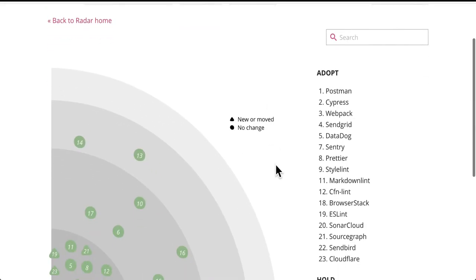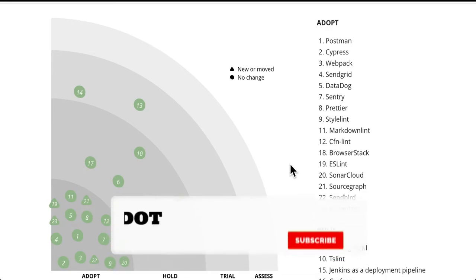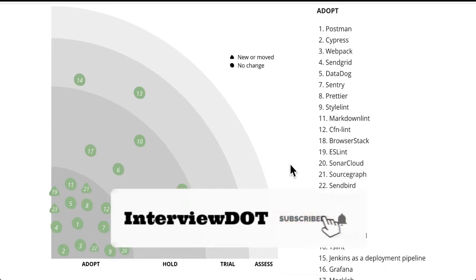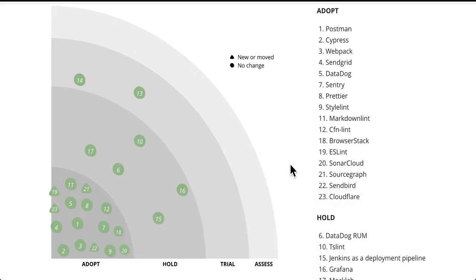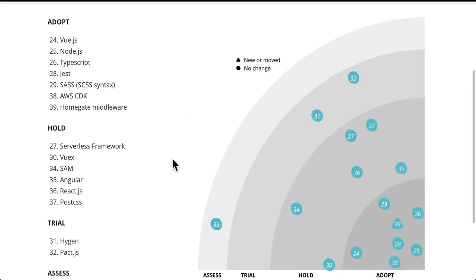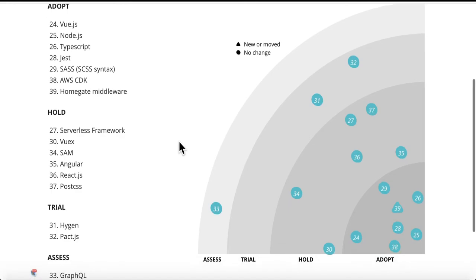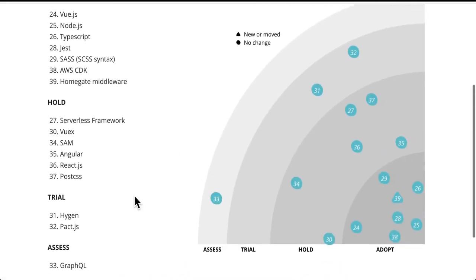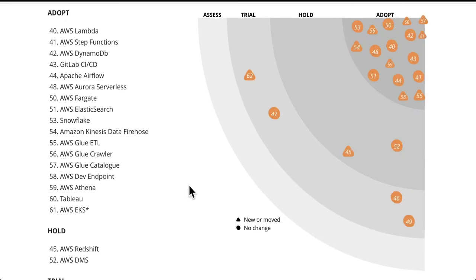Here you can see the list of tools used to build Homegate — it's a huge list. Some of the tools I've used in my career but not all. I'll add the link in the description — please go through it, it's really helpful for your career. For languages and frameworks, you can see a big list: Vue.js, Node.js, TypeScript for the front end, Angular, React, and GraphQL for communication.